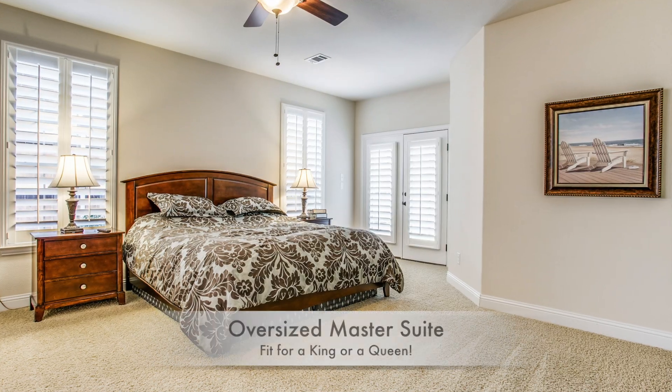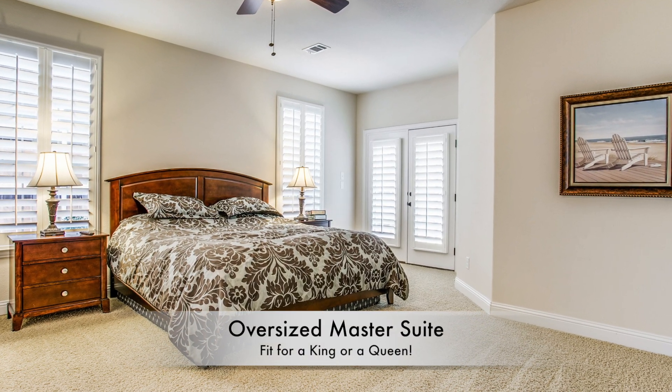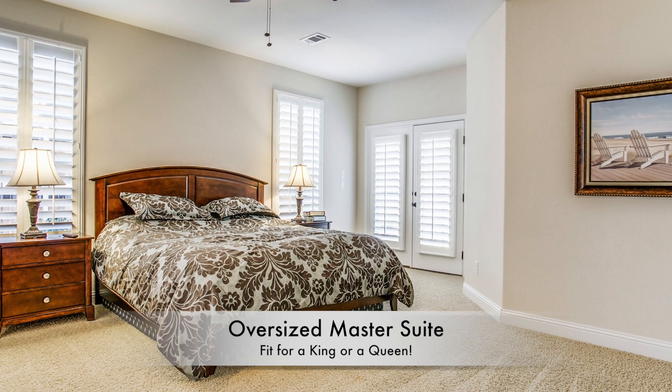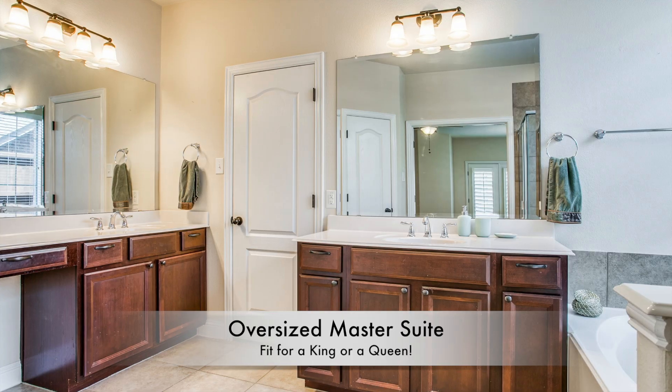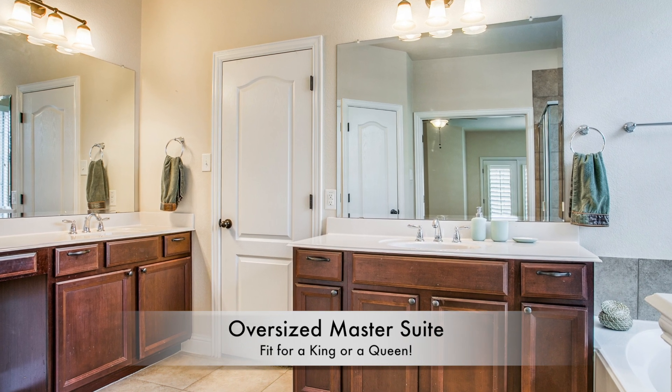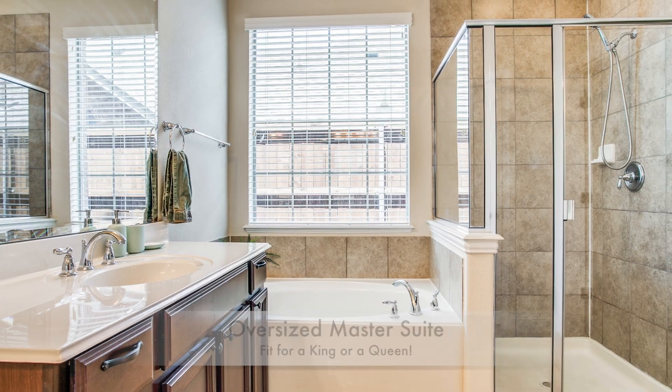Back downstairs is where you'll find the private master suite with a sitting area. The master has French doors out to a covered patio in the backyard. There's also a nice master bath with separate vanities, separate tub and shower, and a good-sized walk-in closet.